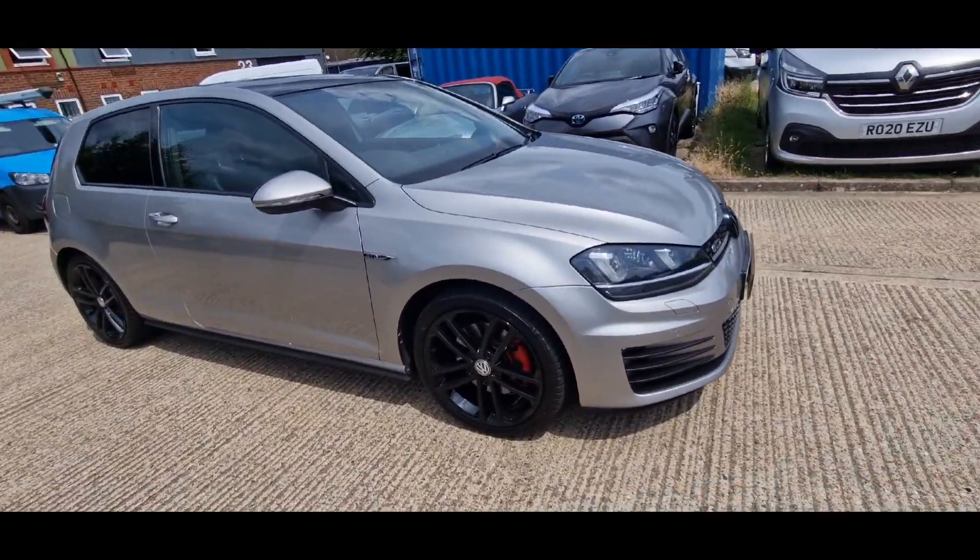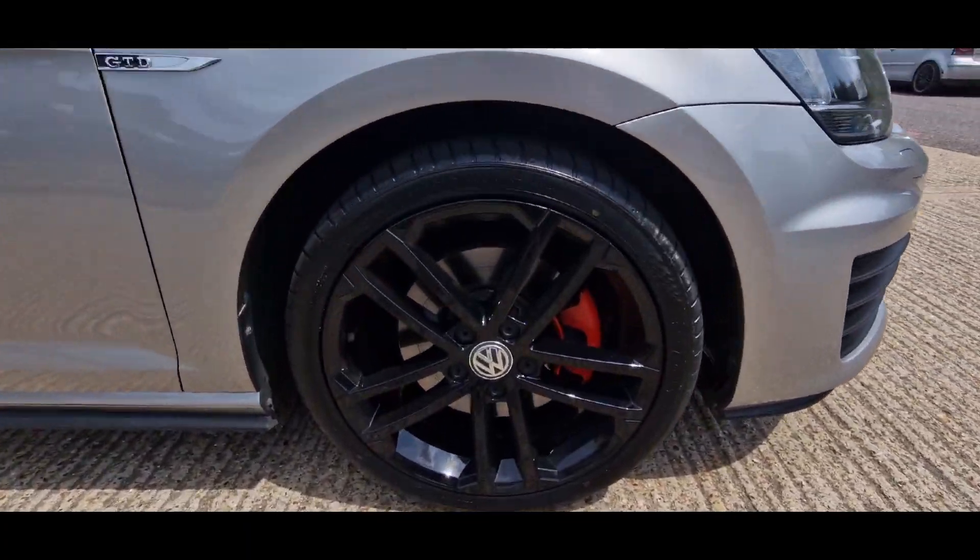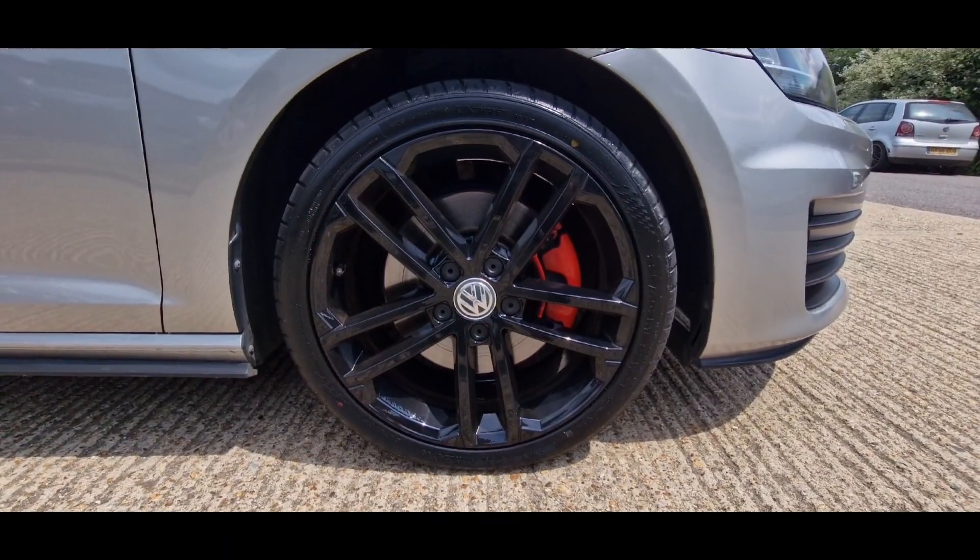I guess it's had new tyres around this, hasn't it? Yeah, certainly has. Had all the wheels powder coated — not really done properly.